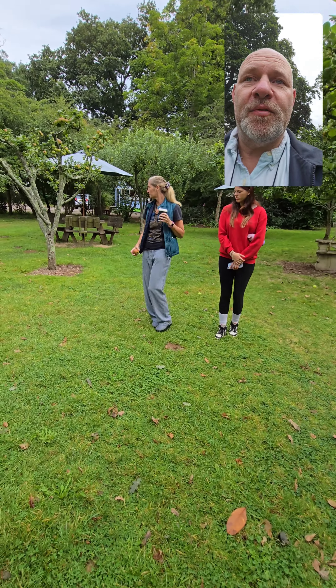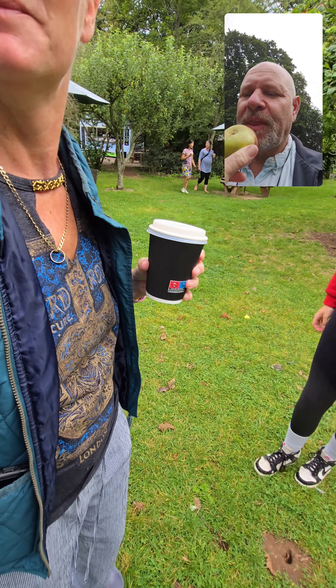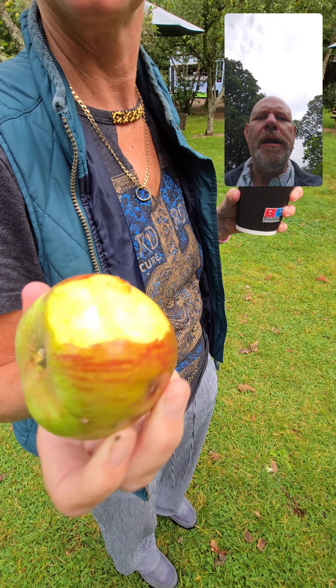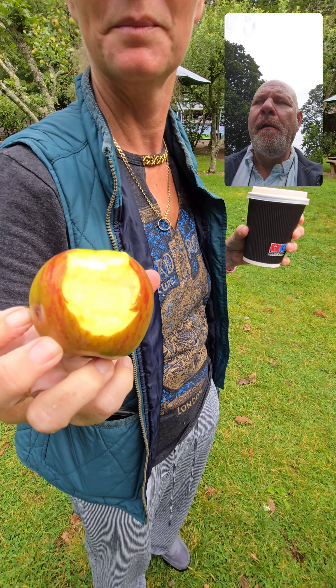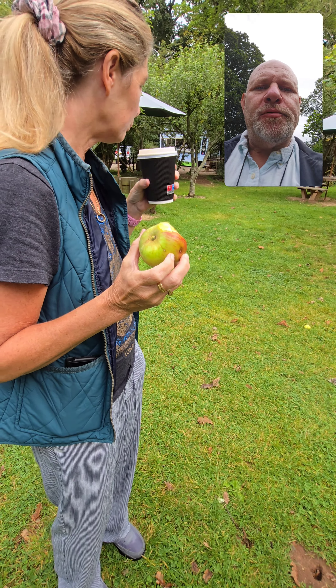So we're at this little apple orchard and they say you can take home all the windfalls. Sue's just picked one up so I'm going to try an apple... that's very sweet, really sweet, really tasty. Windfall apples — who knew!